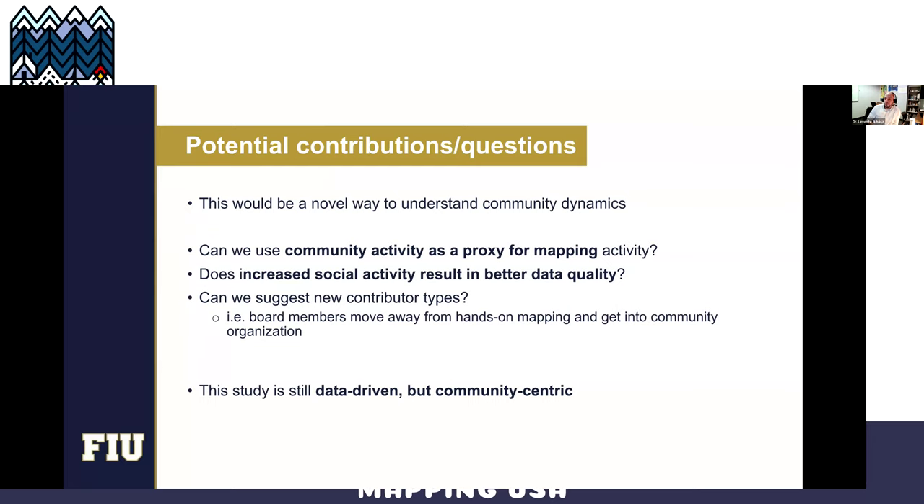These are the questions we are interested in. We think this is a novel way to understand community dynamics in OpenStreetMap. We can figure out whether community activity is a good proxy for mapping activity, and maybe go further to ask whether increased social activity online results in better data quality. We may also be able to scientifically suggest new contributor types — for example, if you take on a lot of organizational responsibilities, you might not have time for hands-on mapping, but it's still a valuable contribution. In short, this will be a data-driven but community-centric study.